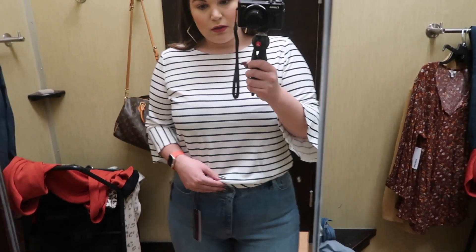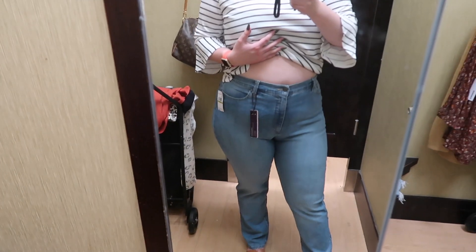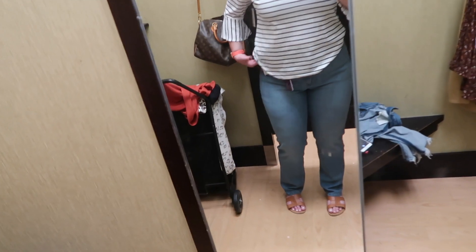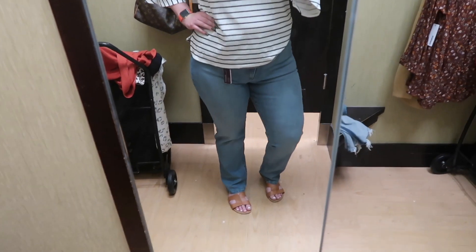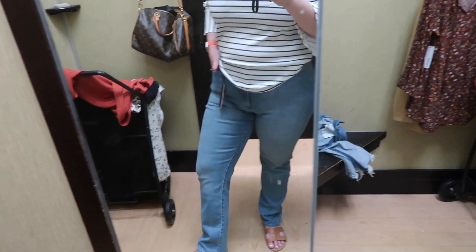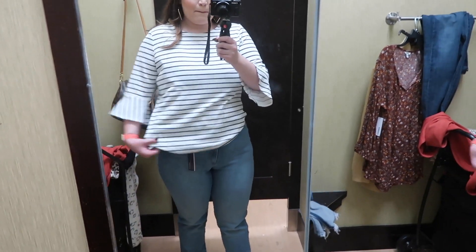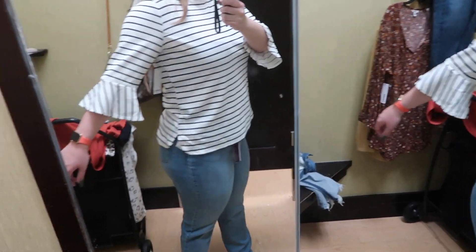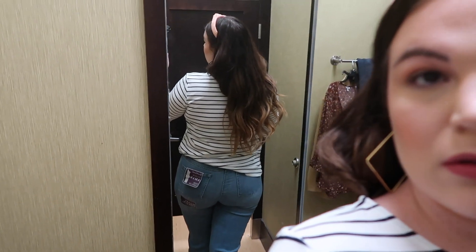Now I'm wearing Gloria Vanderbilt Amanda high-waisted boot cut jeans in a size 14 long. The Amanda line is supposed to be a curvy fit, providing more room in the hip and thigh region. These actually fit me really nicely — the long length is a little long so I'd probably size down to regular, but I love the lighter wash. The top is a Croft & Barrow flare sleeve blouse in a size extra large, available in tons of colors and prints.